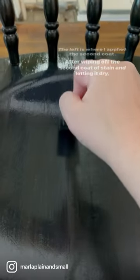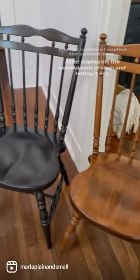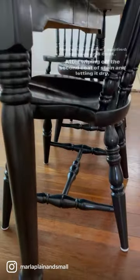After that dried, I went in with the second coat. Then I went in with Minwax Polycrylic. Before and after — I did the same process with the table legs and sides.